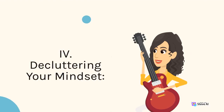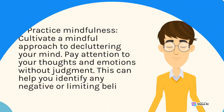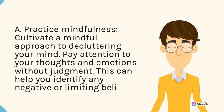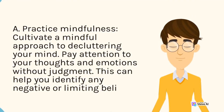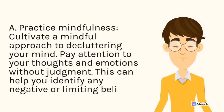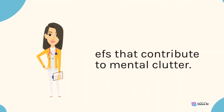4. Decluttering your mindset. A. Practice mindfulness. Cultivate a mindful approach to decluttering your mind. Pay attention to your thoughts and emotions without judgment. This can help you identify any negative or limiting beliefs that contribute to mental clutter.